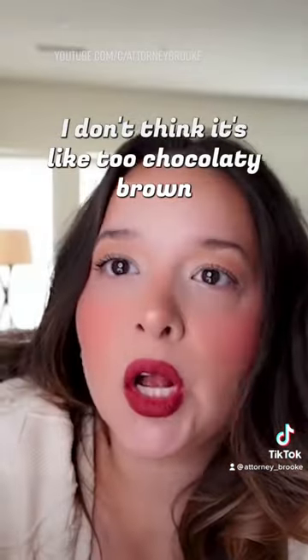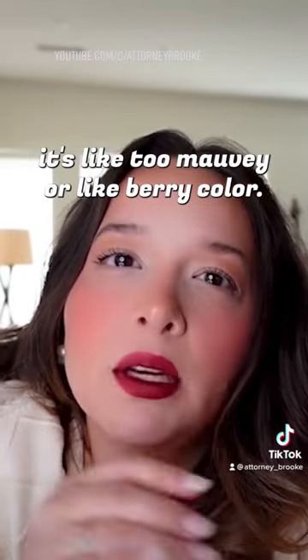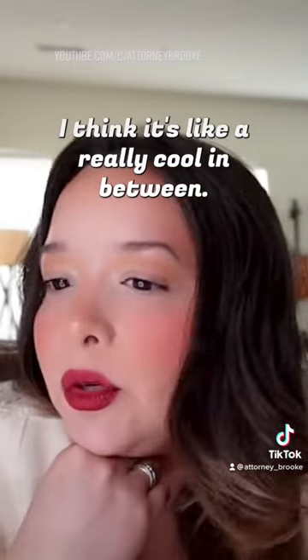I don't think it's like too chocolatey brown, and I also don't think it's like too mauve or berry color. I think it's like a really cool in between.